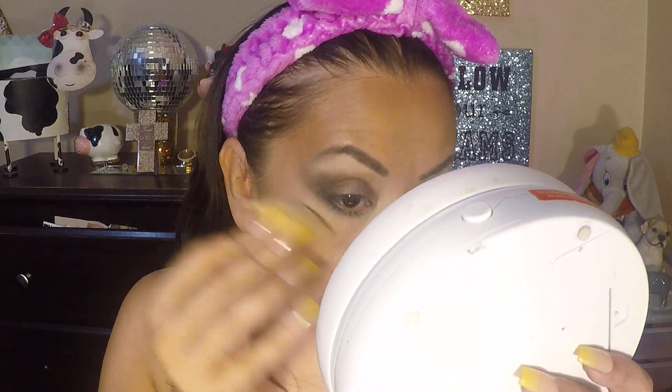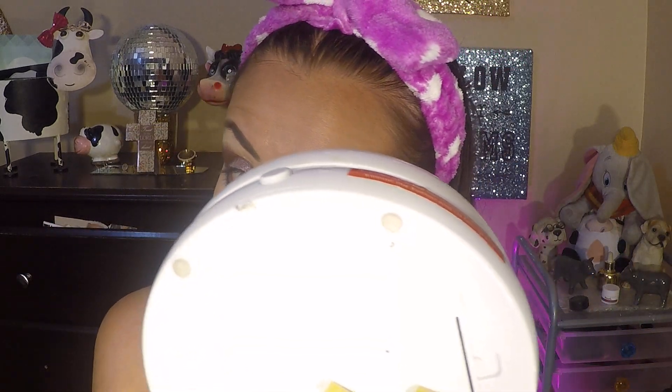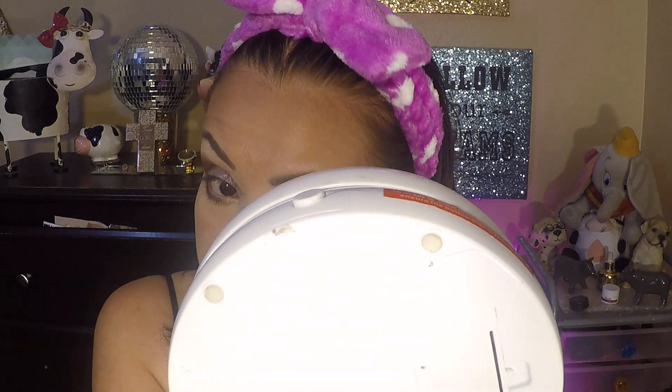Does anybody still use these wedges, these little wedge things? I know, right — how old am I? Like they don't even sell them anymore. But they do, tell the store — they work for certain stuff. It's not like I apply makeup with them, but like you do a little swipey, you know? I want to clean up my makeup and make it look a little bit less messed up.